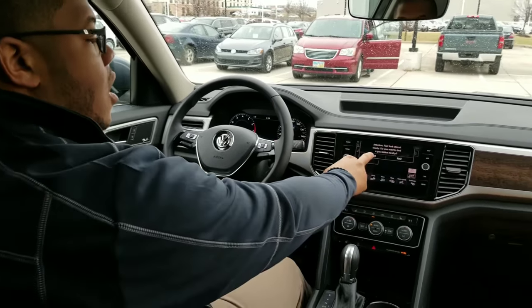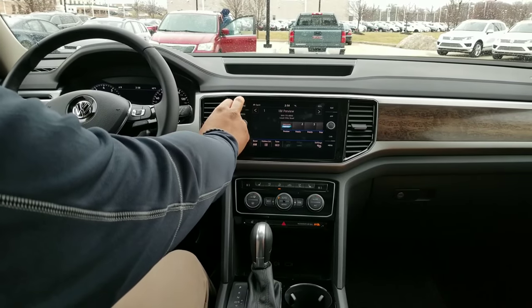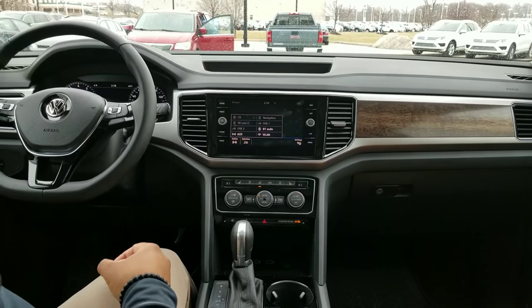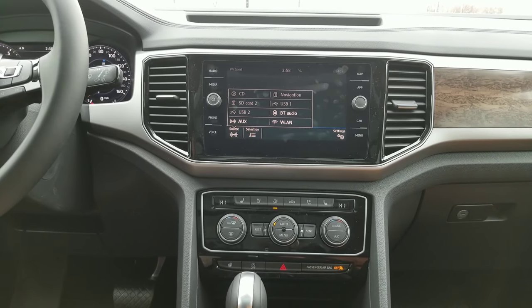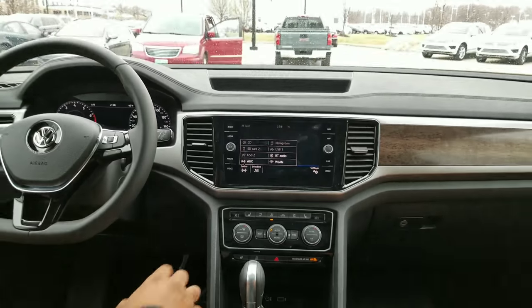Over here on the actual radio, you're going to have AM, FM, and satellite. With media, your different source options are going to be CDs, SD cards, USB ports, Bluetooth, and auxiliary — so there's no way you can't play your own music in the vehicle. You also have Bluetooth phone as well.